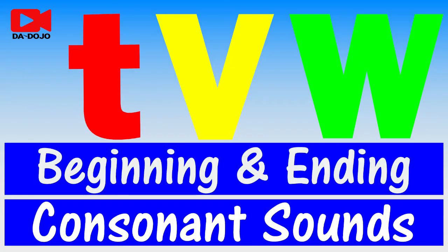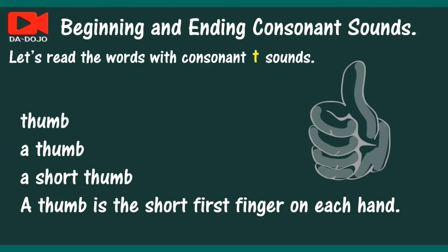Reading the beginning and ending consonant sounds. Let's read the words with consonant T sounds. Thumb. A thumb. A short thumb. A thumb is the short first finger on each hand.